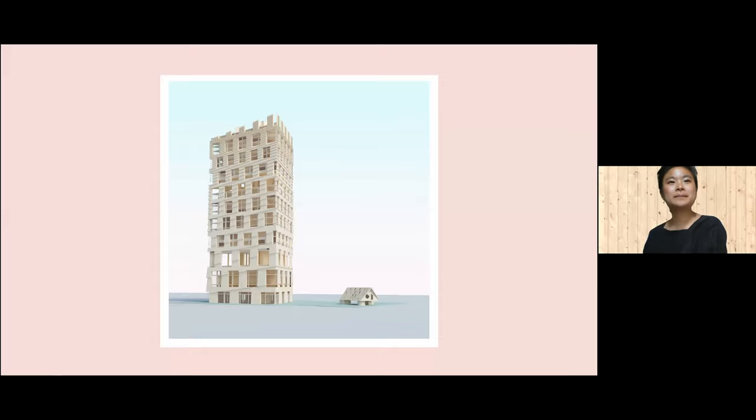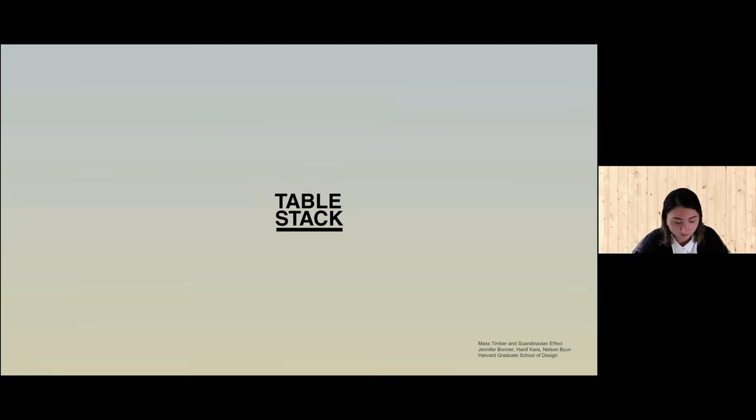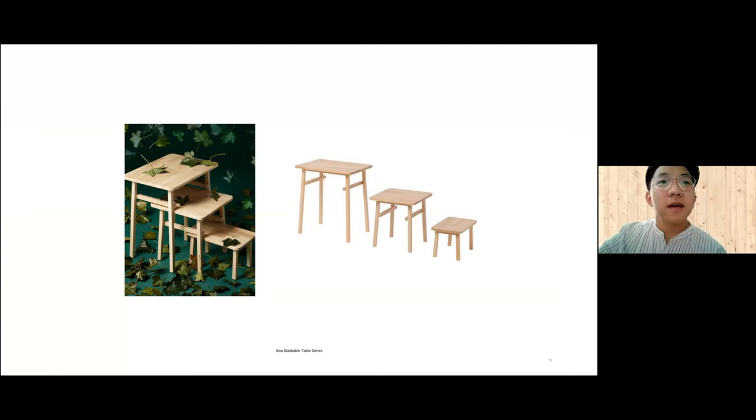Next we have Kiat. Hi everyone, my name is Kiat Chin, I'm from Yangon, Myanmar. My project's title is Table Stack. The project title emerges from observing the IKEA furniture catalog where varying scales of tables are stacked. As the scale of furniture changes, so does its function — the table can be used as a chair and vice versa.